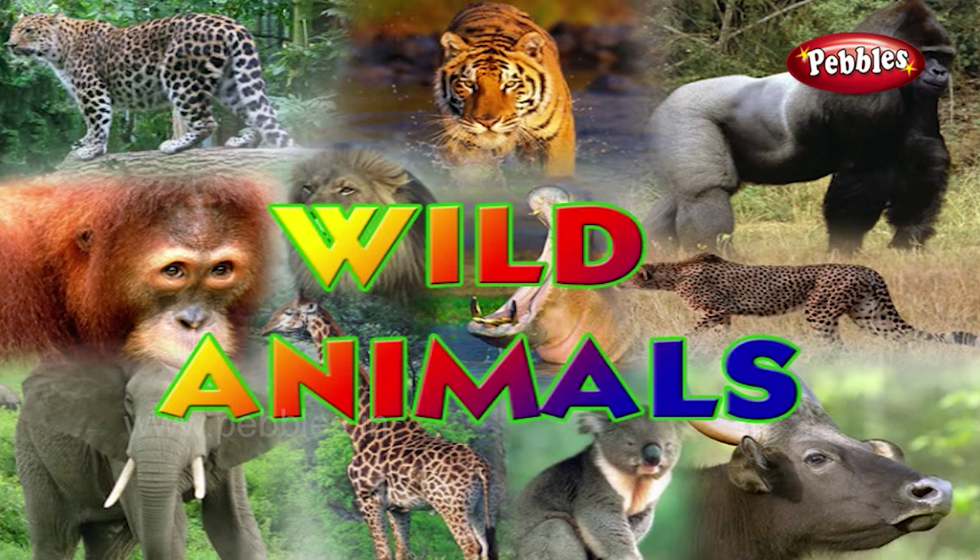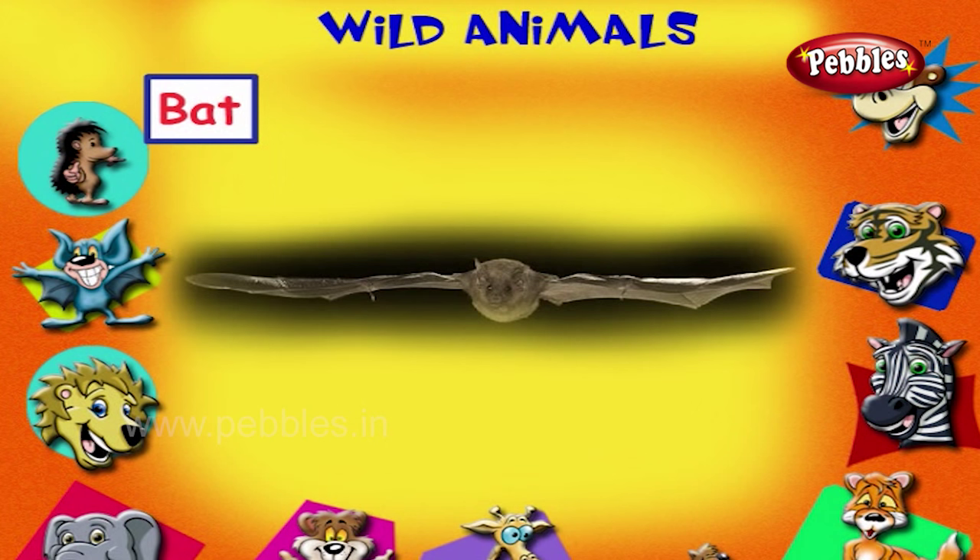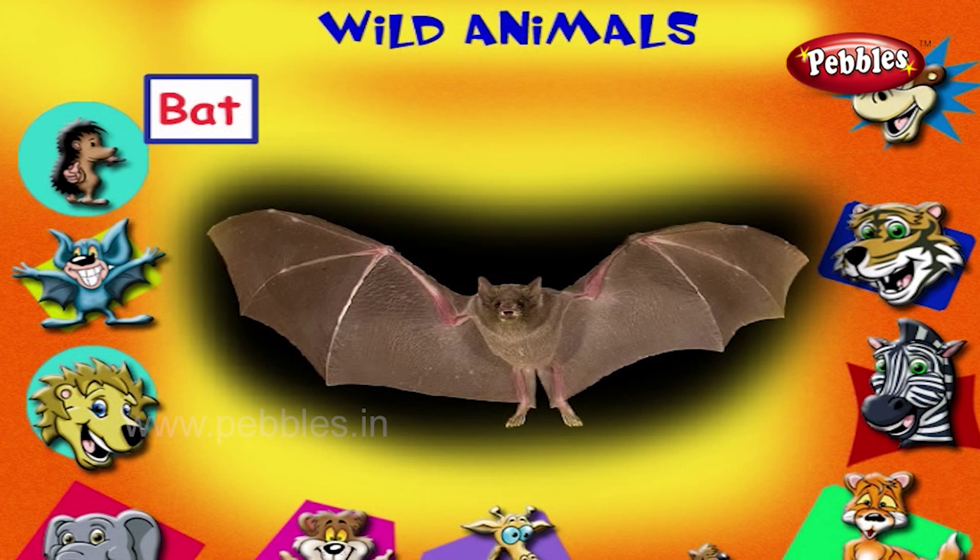Wild animals. This is a bat. It is the only flying animal. It is seen at night.